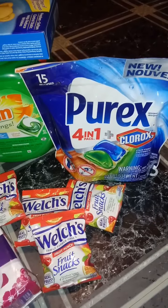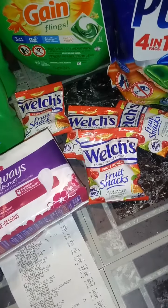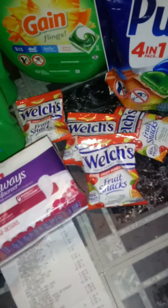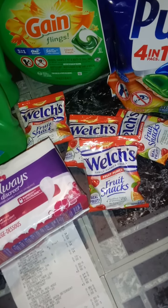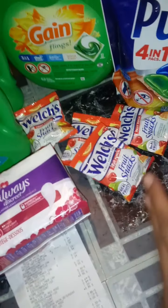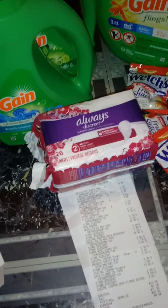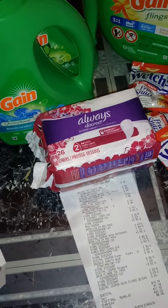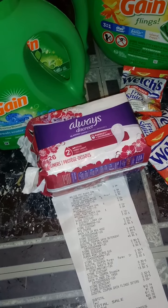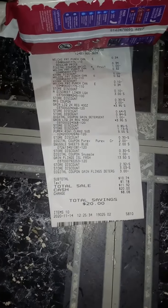The Purex was $3.00 and I used that $2 digital. The Welch's fruit snacks were $0.34 each and I used that $1 off a $2 digital. You don't have to get $4.00 worth — you can just get $2.00, but I like to get $4.00. The Always Discreet were $3.00 and I used that $2 paper coupon that I showed you in the video earlier today.